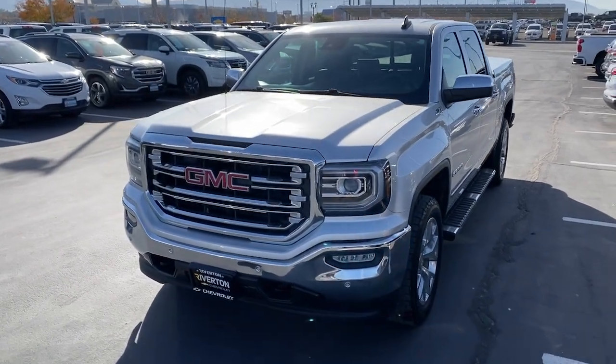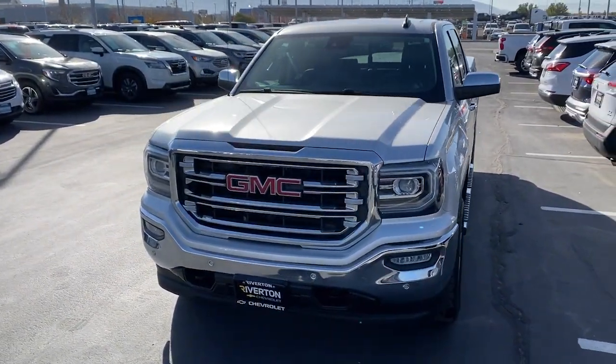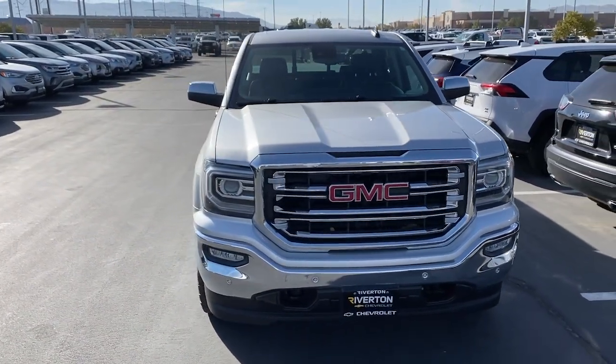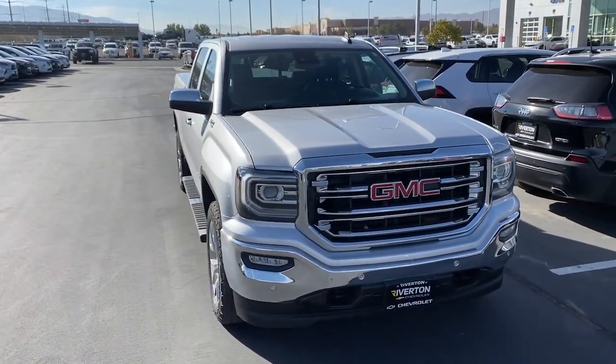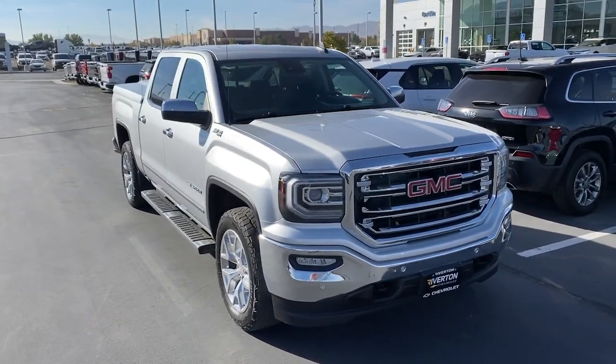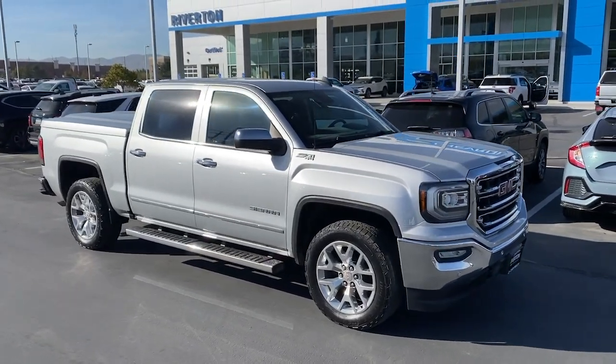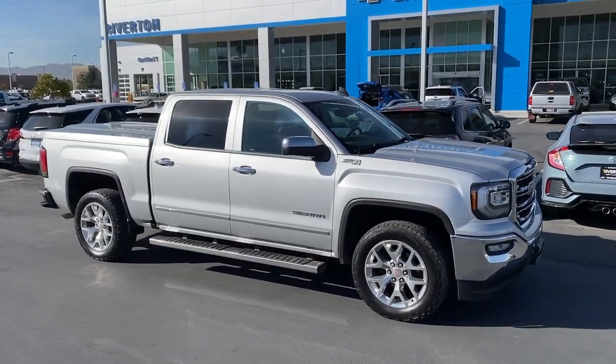Introducing the 2017 GMC Sierra. With less than 90,000 miles on the odometer, this vehicle provides excellent value. Here's a good-looking Sierra that offers impressive towing and hauling capacity and a spacious cabin with amenities like standard touchscreen infotainment and smartphone integration.